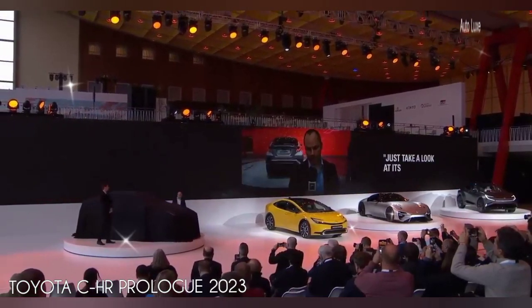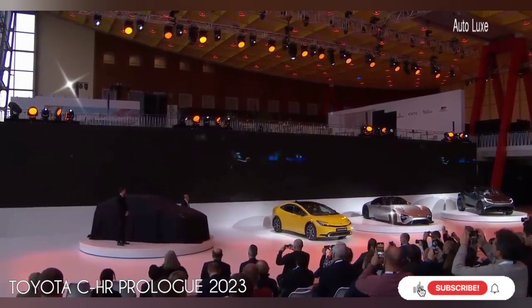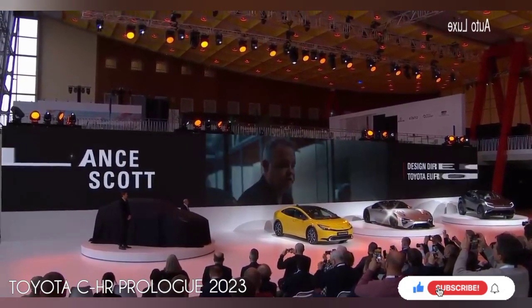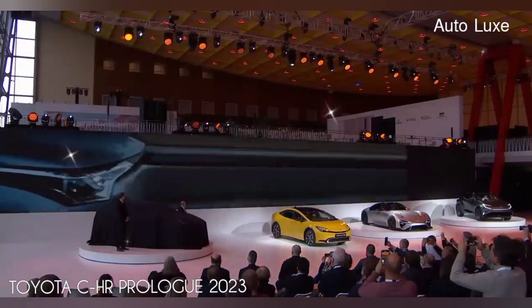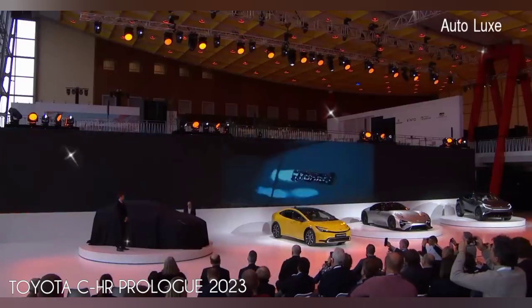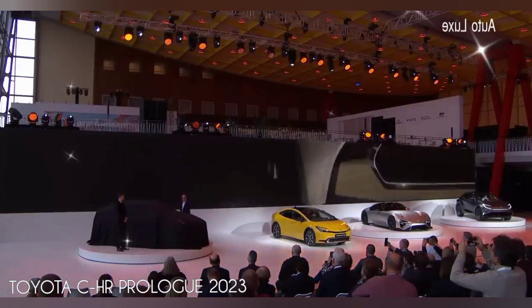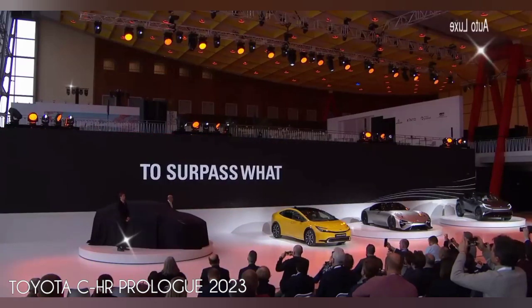When we were working on the original CHR, we really wanted to create a brand new genre within the C segment. But when we created the design, we really wondered how we were going to get this unique car into production. When you're driving it, it says something about you. For the next CHR, we really wanted to challenge ourselves to surpass what we'd already achieved.